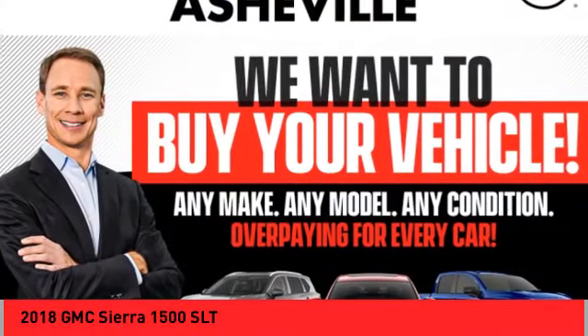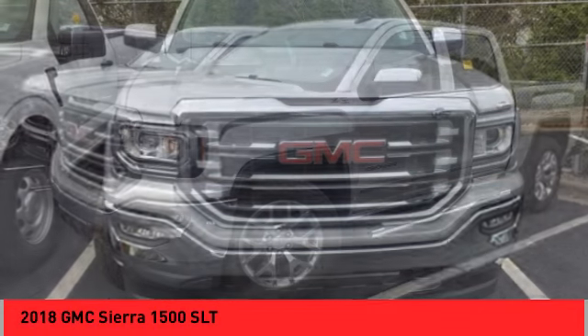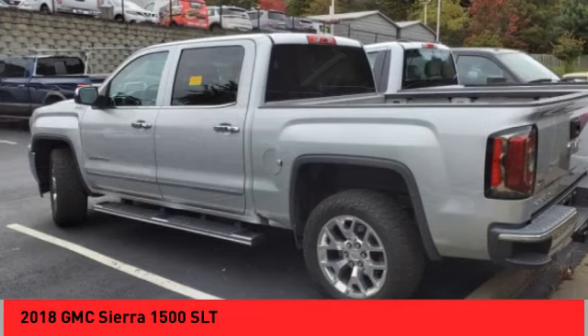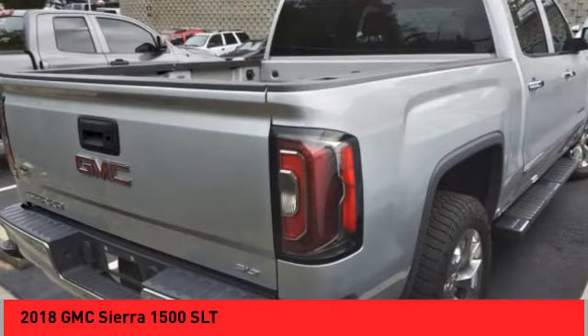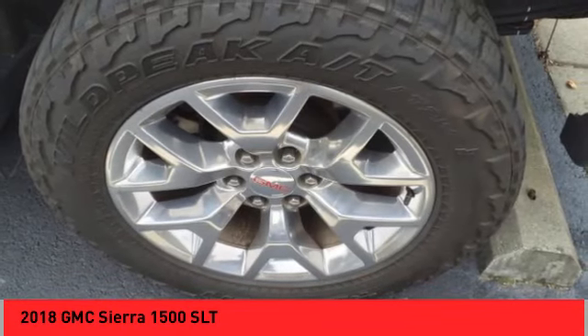You are going to love the 2018 Sierra 1500. The GMC Sierra is a full-size pickup with all the functionality you could expect. With multiple trim levels, the GMC Sierra provides a wide range of features for you to enjoy. Power and advanced technology can both be found in this fantastic truck.